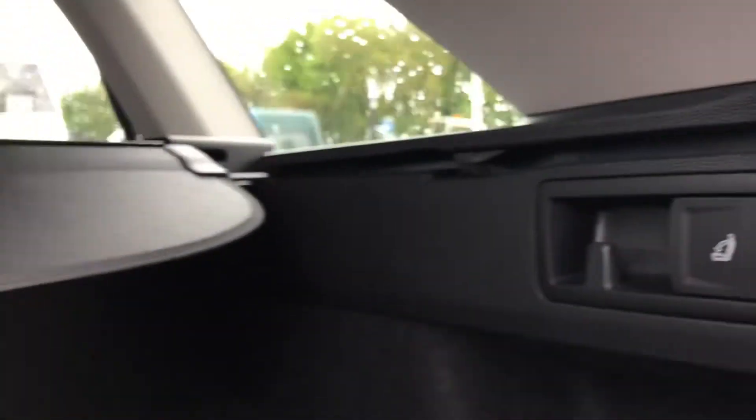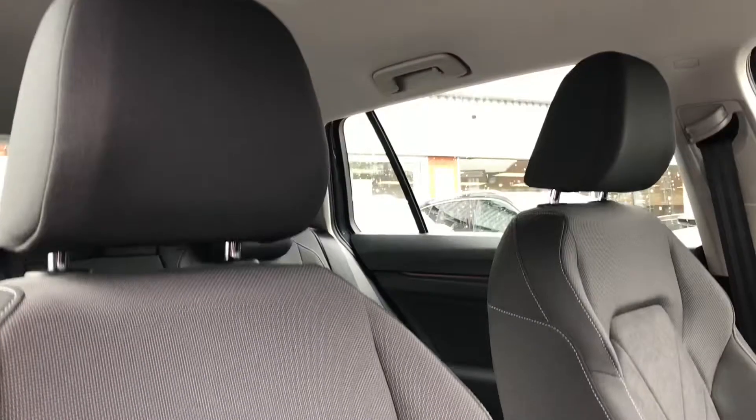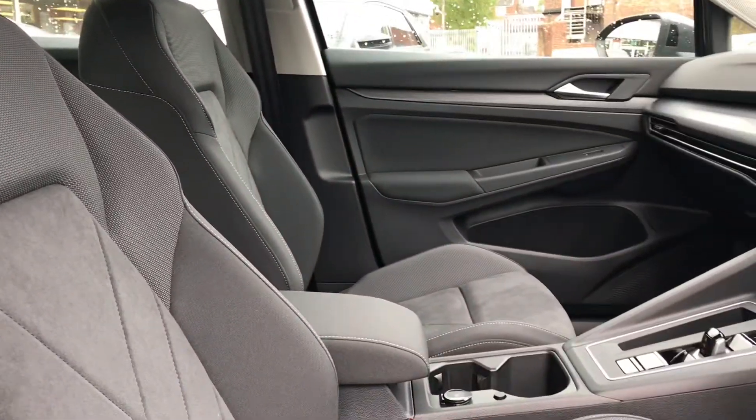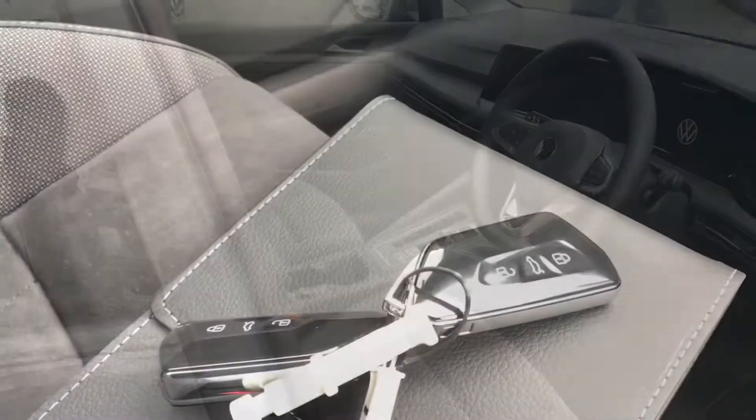You can also drop down the back seats for additional space if required, which is a nice touch. Coming into the car you can see we have a beautiful interior upholstery which really creates a stylish and comfortable driving experience for you and your passengers — I really like this interior a lot.